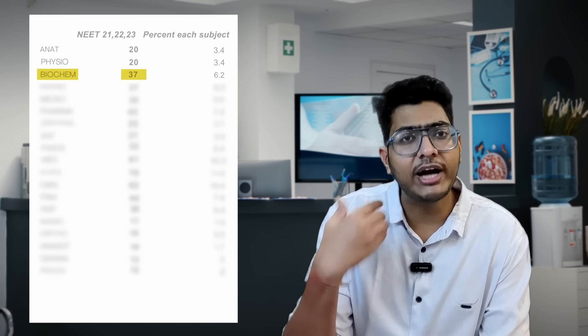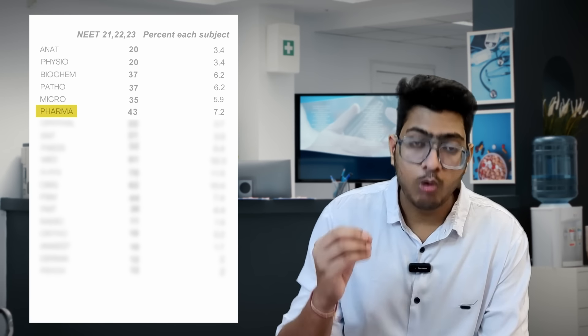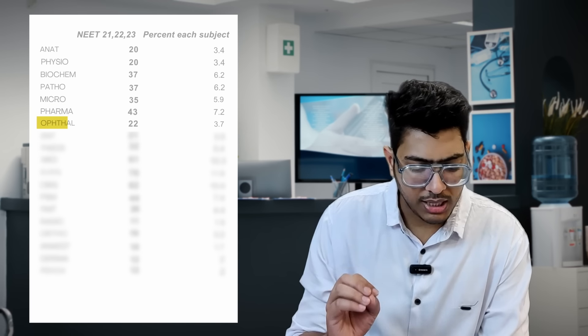They are asking basic questions from medicine and pediatrics — giving clinical scenarios, asking what is the disease. For example, this is alkaptonuria. Similarly they ask vitamin deficiency questions, giving a patient case with Casal's necklace and asking what is the deficiency — it is basically a medicine question. Then pathology has 12 to 13 questions, microbiology 10 questions, pharmacology 14 to 15 questions, ophthalmology 7 to 8 questions, ENT 6 to 7 questions, pediatrics 10 to 11 questions, medicine 21 to 22 questions.